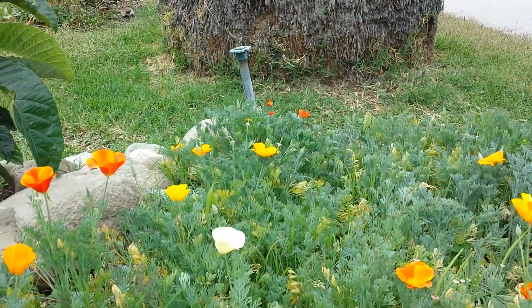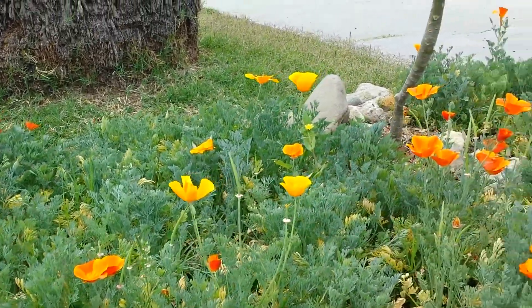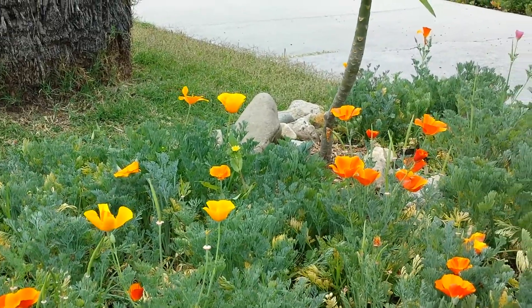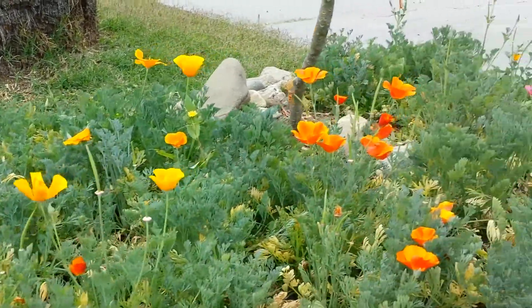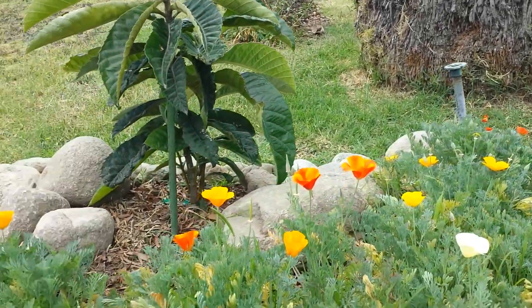I grow them very closely so that the plants don't get very big. They usually can grow up to about 2 and a half feet tall, but here in this section they only grow about maybe 14 inches. And that's fine with me — I just want the beautiful color and flowers.